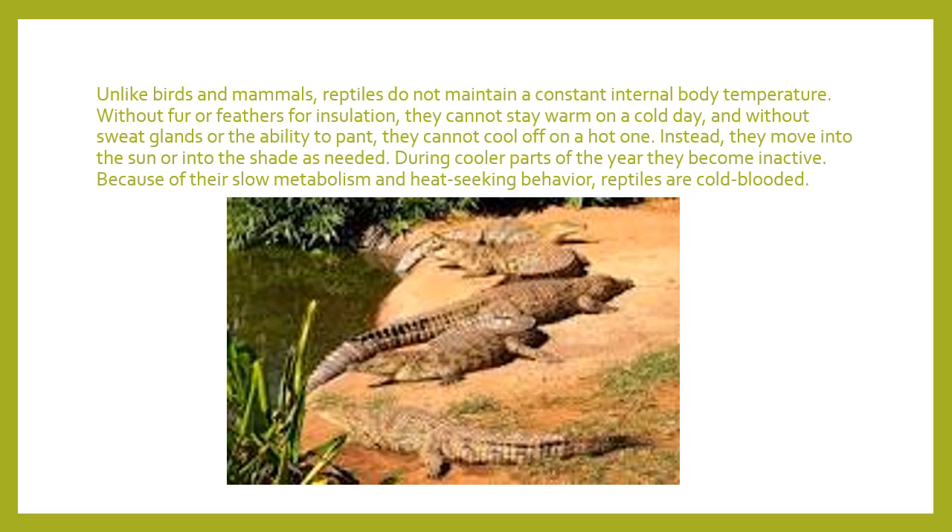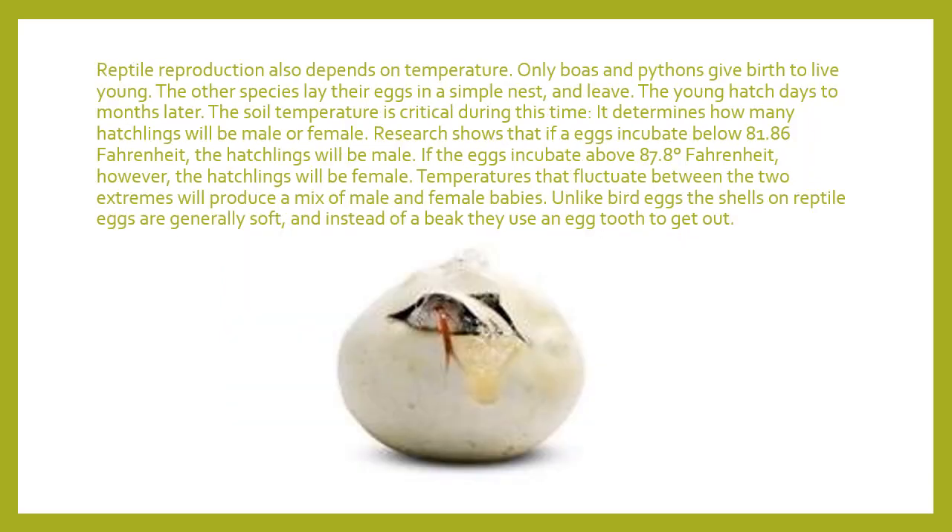Here is a picture of some reptiles we're all familiar with, sunbathing. What's also pretty cool about reptiles is that temperature actually affects whether they're going to be a boy or a girl when they hatch or are born — something that doesn't happen for birds or mammals. Reptile reproduction depends on temperature, and only boas and pythons give birth to live young.